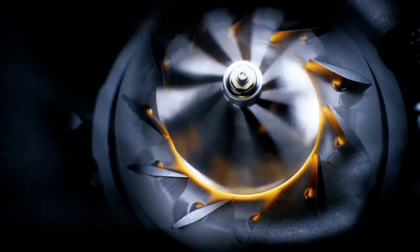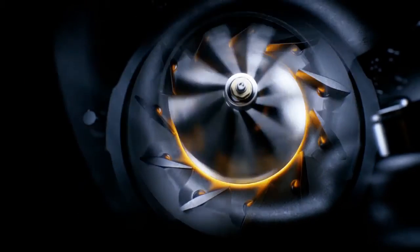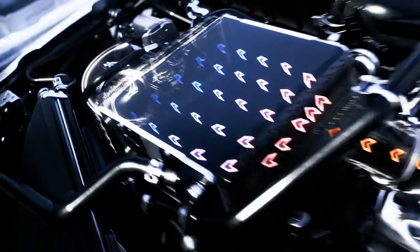Until now, variable turbine geometry has been exclusively reserved for the 911 Turbo. In the B4 engine, it is now also being used with an additional technology — namely an additional wastegate. The additional wastegate allows us to run the turbocharger at an optimum operating point at large mass flow rates.